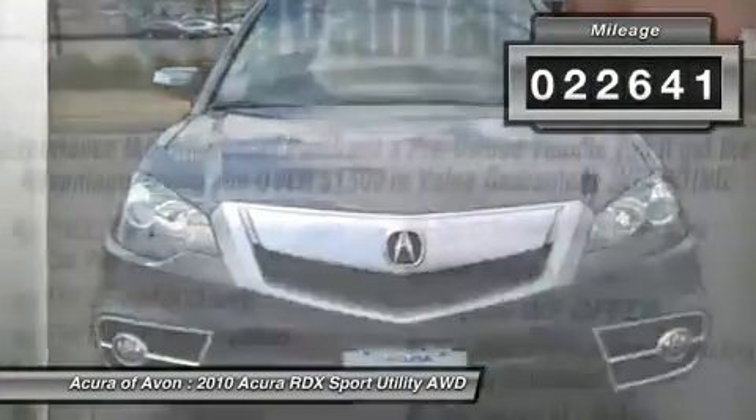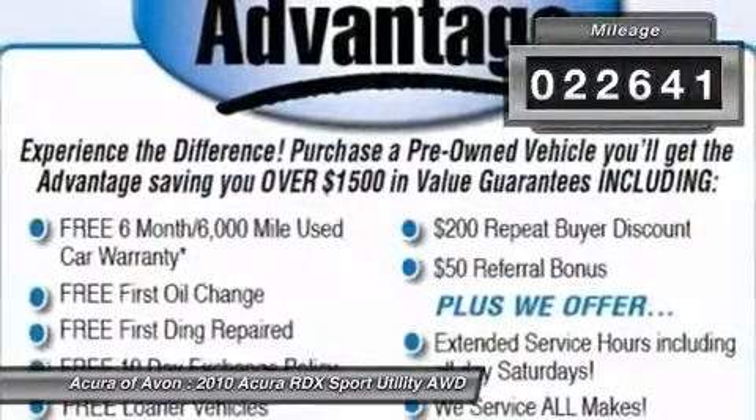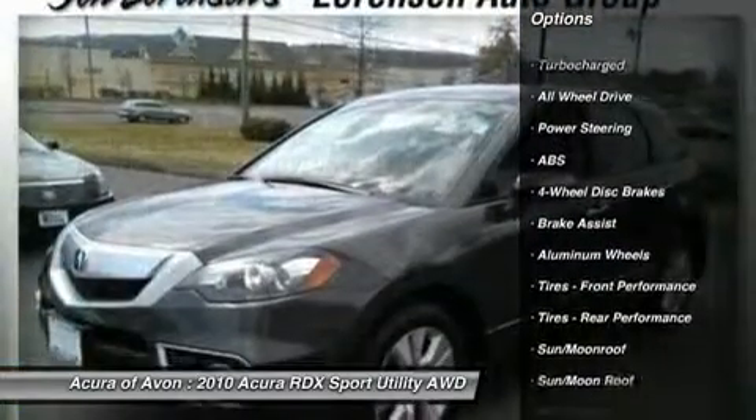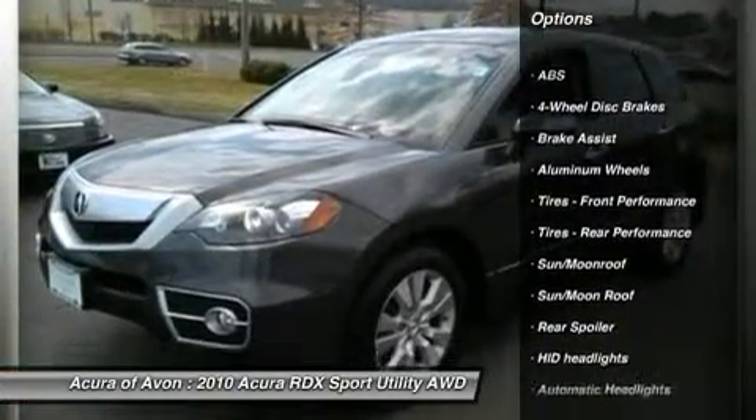Key features include: heated leather seats, heated mirrors, navigation, sunroof, all-wheel drive, rear spoiler, MP3 player, keyless entry, privacy glass, child safety locks.